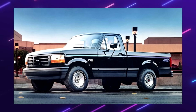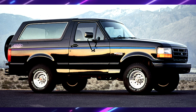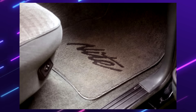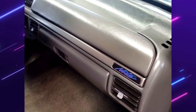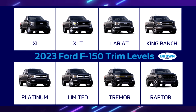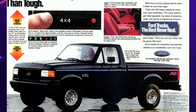F-150 and Bronco Night Edition. This exclusive package was offered in 1991 and 1992 only — mostly an appearance package. But understand, this was before the SVT Lightning, so essentially this was the jumpstart that Ford needed to reinvent the sport truck. The night package was only offered on XLT Lariats, which I believe was the highest trim level at the time. Now they have so many more levels: XL, XLT, Lariat, King Ranch, Limited, Platinum, and Raptor — pretty ridiculous if you ask me.